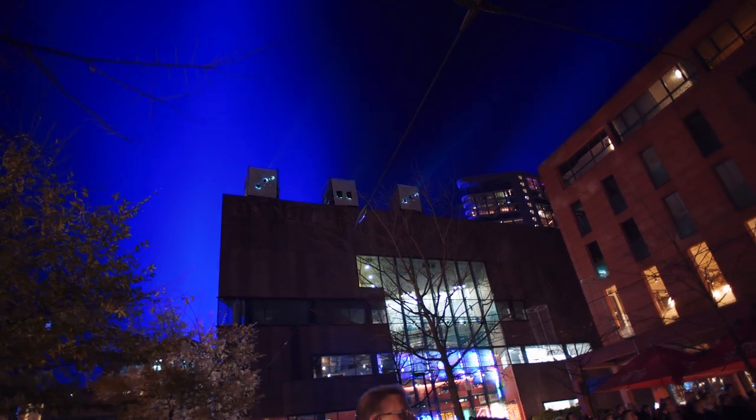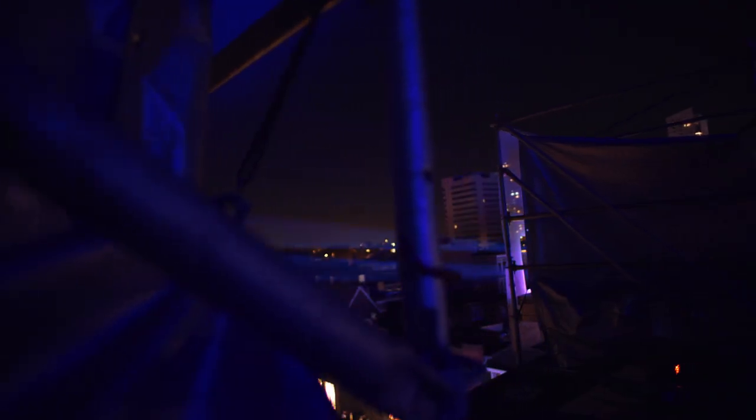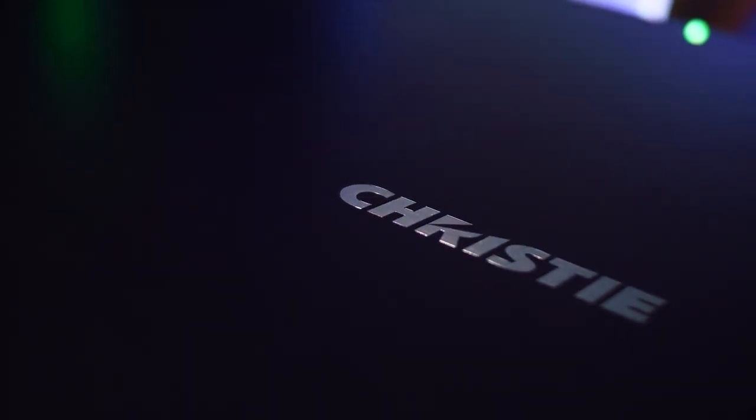The HS series is now the world's smallest, lightest and brightest one-chip DLP platform at 16,000 lumens and 20,000 lumens. The product is very compact, super bright, very quiet, and omnidirectional.